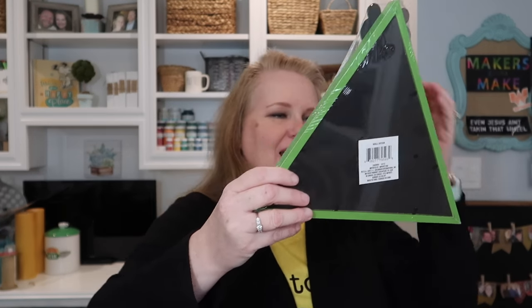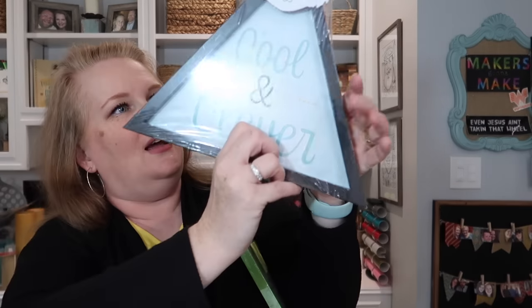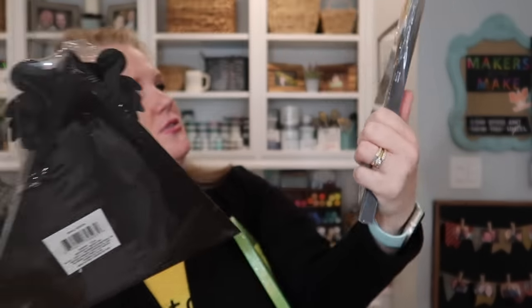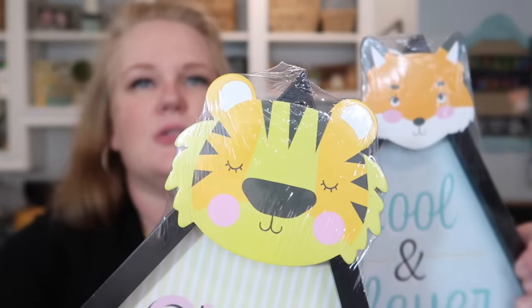Don't Worry, Be Hoppy — and this is a challenge item. She labeled it: Challenge Item Number One. You can use one or all three. My challenge item has a little froggy dude on a triangle. There are three of them — they have little animal heads. There's a fox, a tiger, and then the frog.